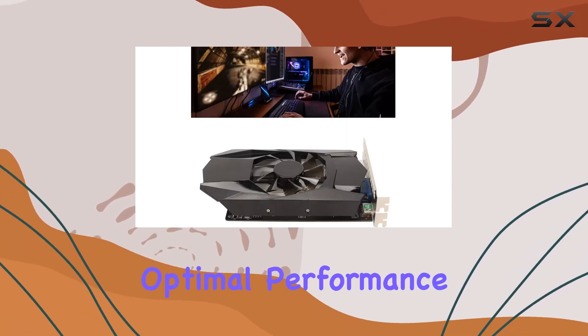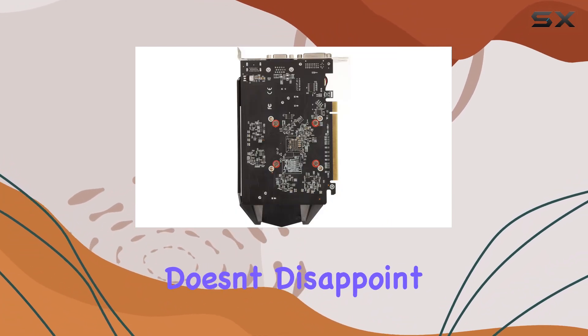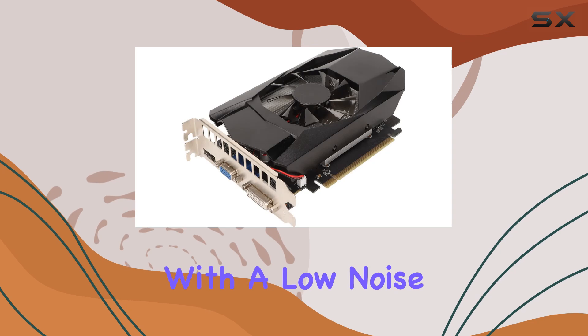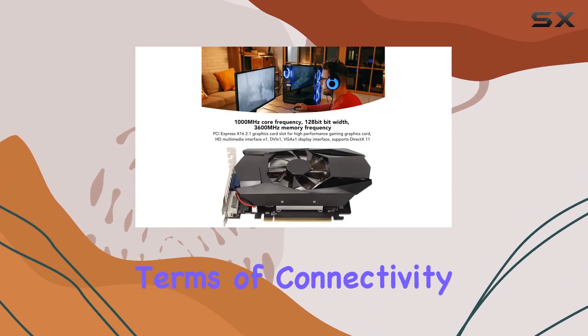Efficient heat dissipation is crucial for maintaining optimal performance during intense gaming sessions, and the Silas graphics card comes with a low-noise cooling fan. You can enjoy quiet operation while keeping temperatures in check even during extended gaming marathons.